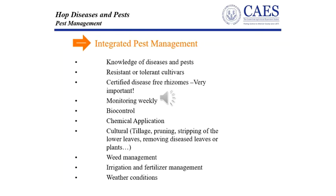These IPM guidelines incorporate biological, cultural, environmental, and plant resistance tactics in a comprehensive pest management approach.